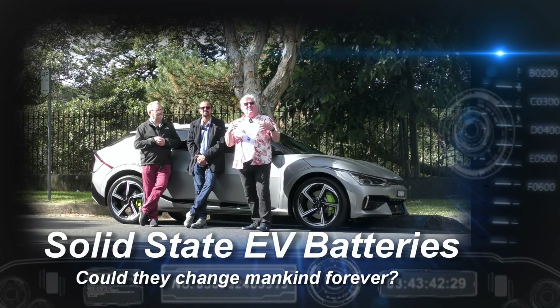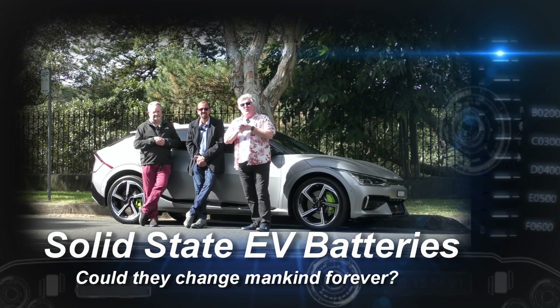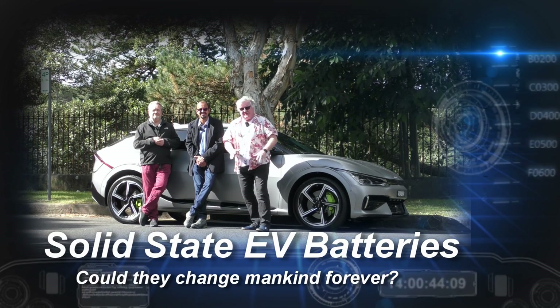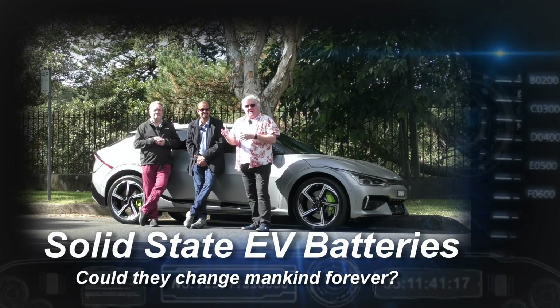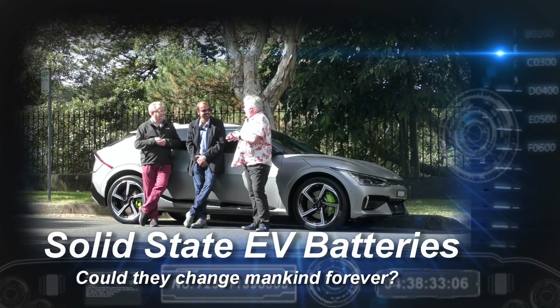I always say it's something different, but this week it is something different. We're talking solid state batteries. That's why we've got an EV with us, along with Neeraj Sharma, Associate Professor at University of New South Wales.